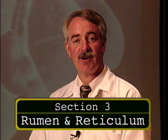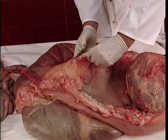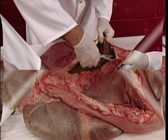Now let's take an internal look at the structures of the reticulum and the rumen. The gas is escaping now. I'm going to come right along in through here and make a cut, which is going to be right on the side of the rumen. And what we're going to see is the contents of what the animal consumed and the internal structures associated with the rumen.